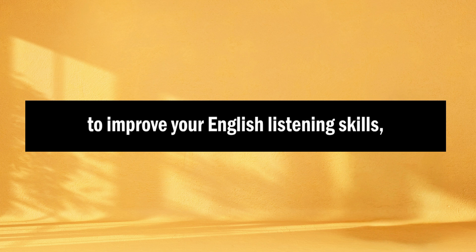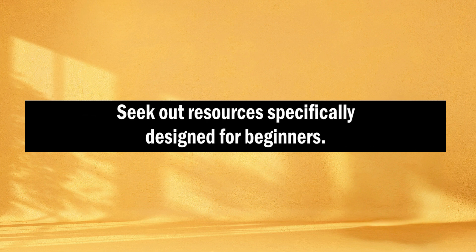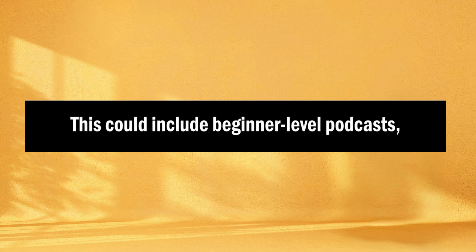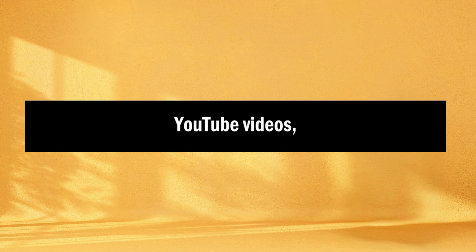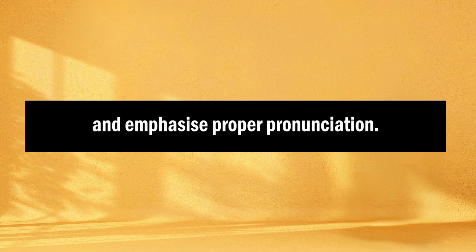Tip number one: start with the basics. When embarking on your journey to improve your English listening skills, it's essential to begin with a solid foundation. First, choose beginner-level resources. Seek out resources specifically designed for beginners — this could include beginner-level podcasts, YouTube videos, or even children's stories. Second, focus on slow and clear speech. Look for content where speakers use slower speech patterns and emphasize proper pronunciation.